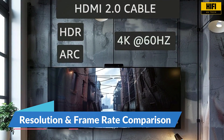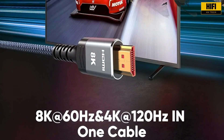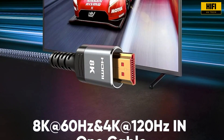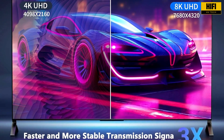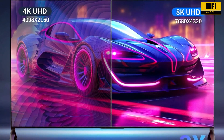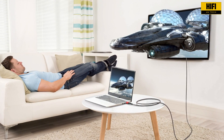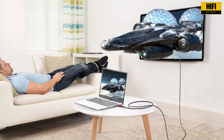With HDMI 2.0, you get 4K at 60Hz, which works well for most content. However, HDMI 2.1 doubles the performance, offering 4K at 120Hz and 8K at 60Hz. That means higher image clarity, faster transitions, and more immersive viewing, particularly useful for gamers and sports enthusiasts. If you are using a display or source that supports high frame rates, HDMI 2.1 lets you take full advantage of that capability.